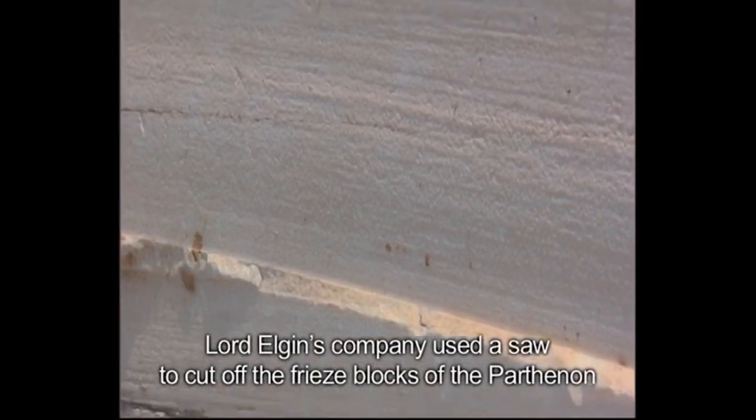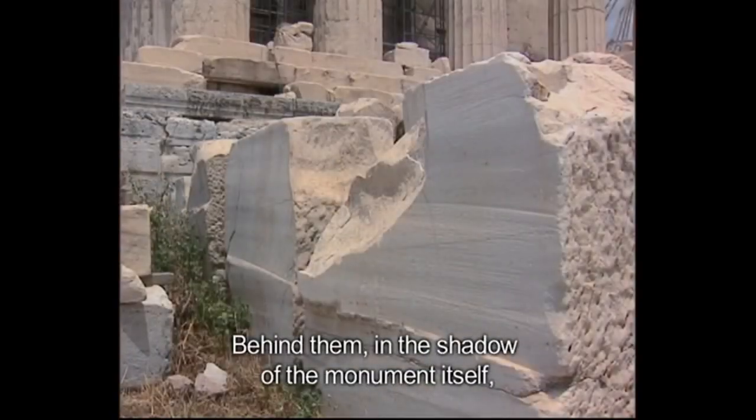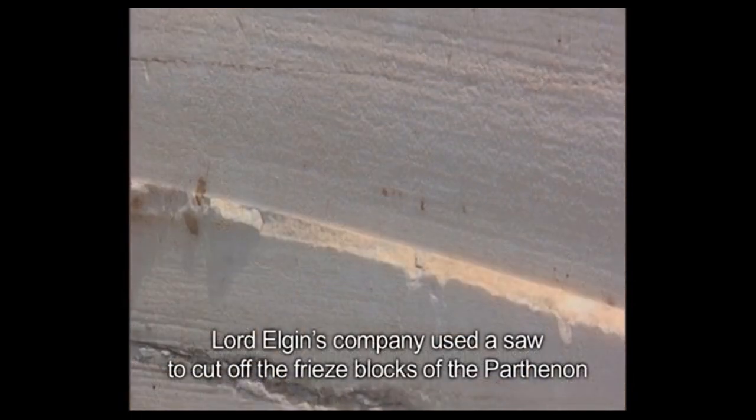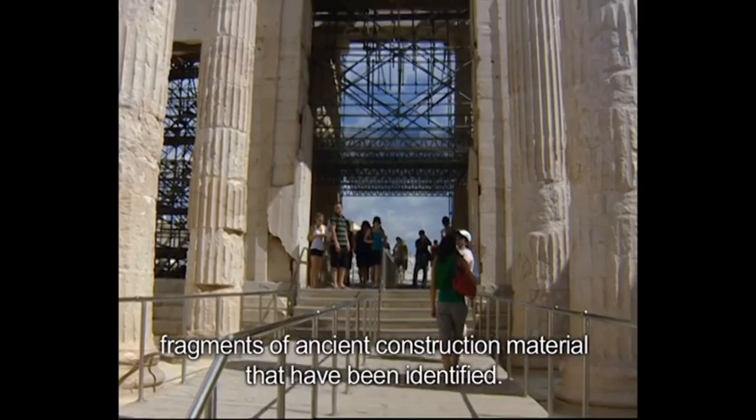This is where Elgin cut and took the sculptures — Elgin's marbles. We can see the cut marks. That's a separate issue, but people did cut by hand using big saws as well.